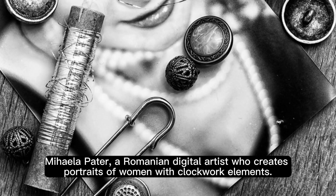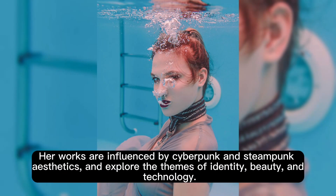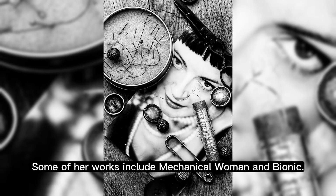Mihaela Pater, a Romanian digital artist who creates portraits of women with clockwork elements. Her works are influenced by cyberpunk and steampunk aesthetics, and explore the themes of identity, beauty, and technology. Some of her works include mechanical woman and bionic.